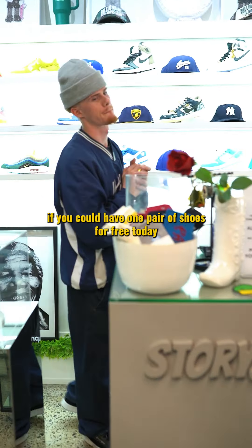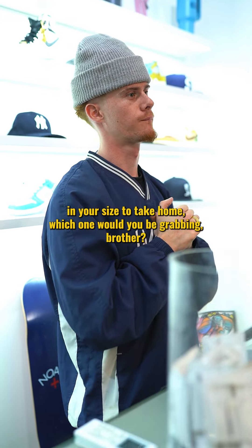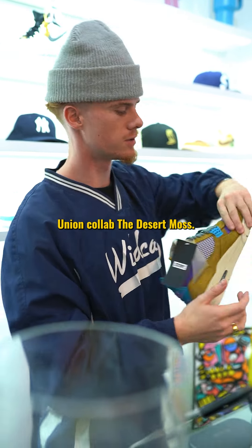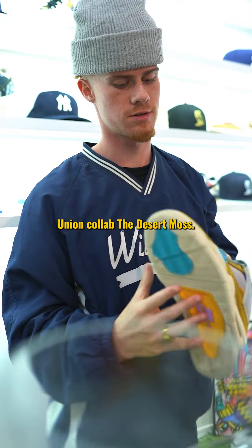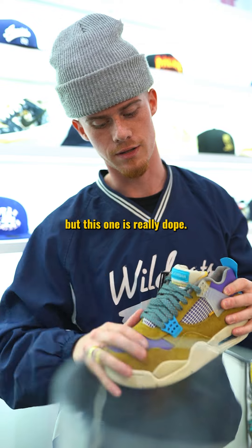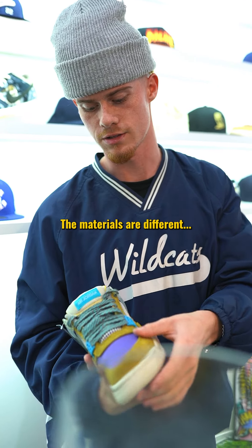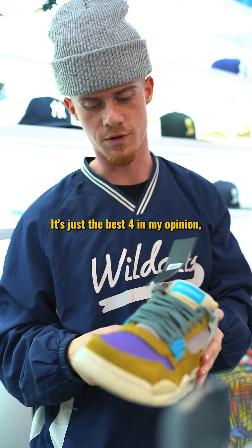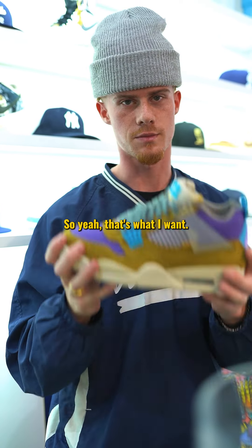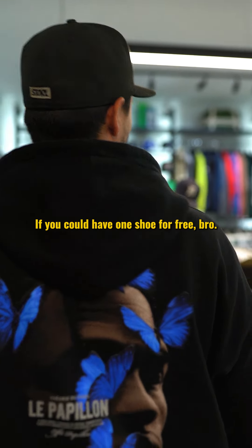Mr. Cameron, if you could have one pair of shoes for free today in your size to take home, which one would you be grabbing? I'm gonna go for the Jordan 4 Union Collab, the Desert Moss. We have this one in stock — there are other colors I prefer but this one is really dope. I like how they shorten the tongue here, the materials are different, the laces — it's just the best Four in my opinion. It's completely different to any other Four, so yeah, that's my one.